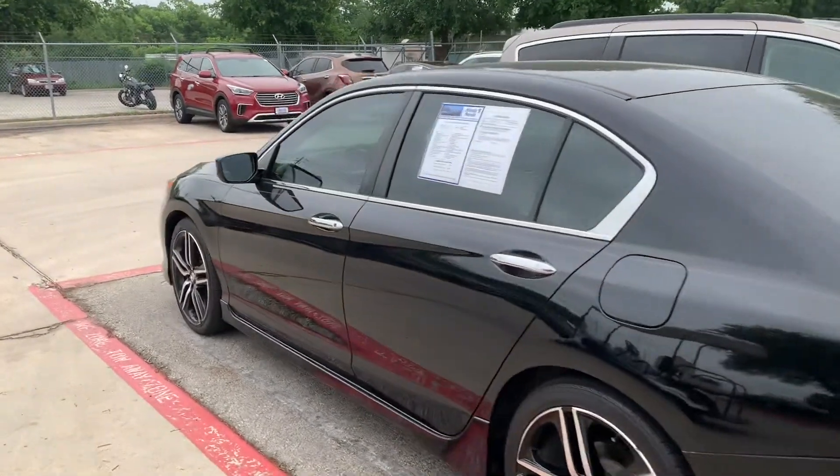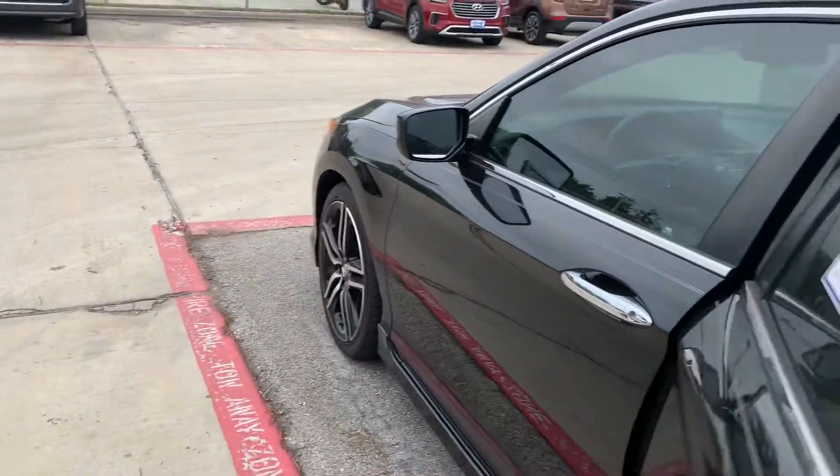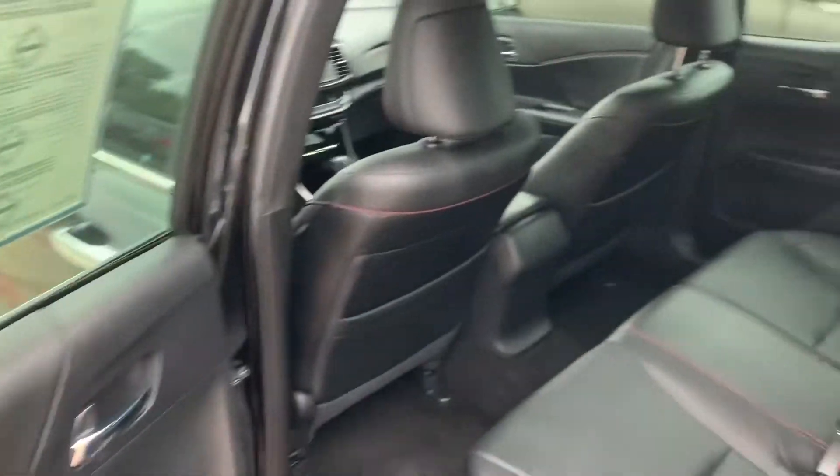Currently getting a little work done on it. Fully leather seats.